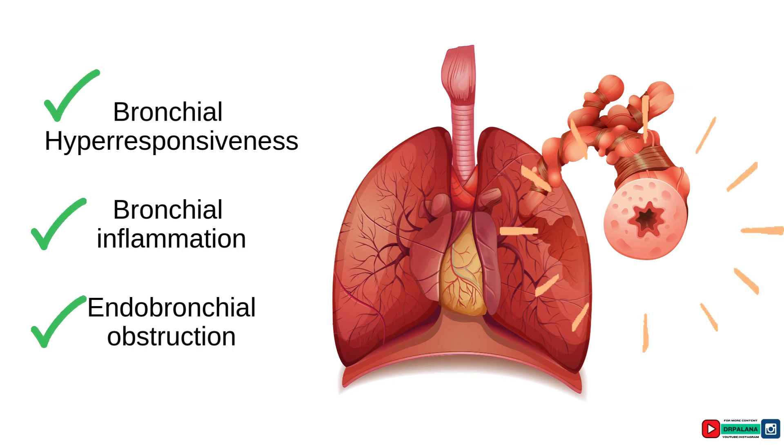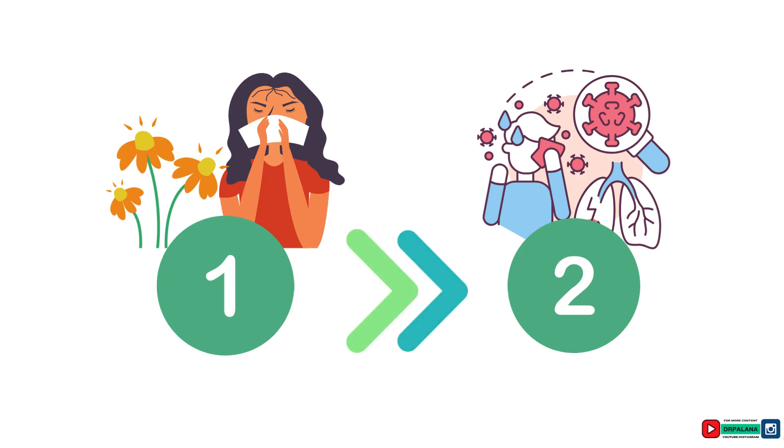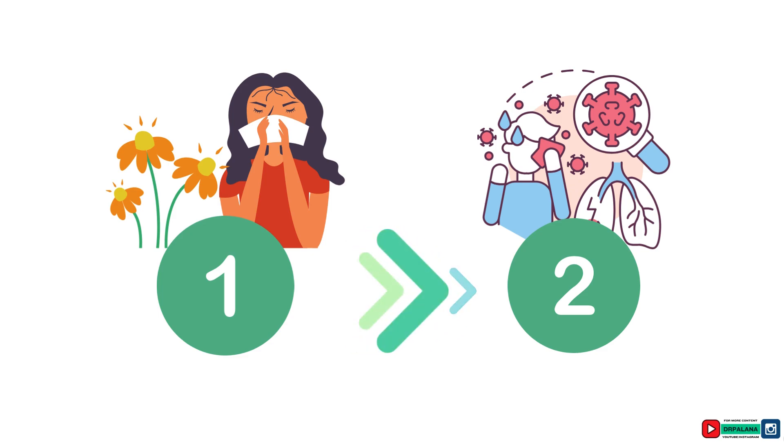Asthma is an inflammatory disease characterized by bronchial hyperresponsiveness, bronchial inflammation, and endobronchial obstruction. There are two main types of asthma: allergic asthma and non-allergic asthma. Allergic asthma is the most common type, accounting for approximately 90% of asthma cases. Non-allergic asthma accounts for approximately 10% of cases.